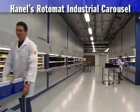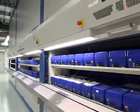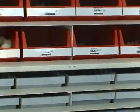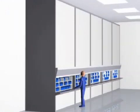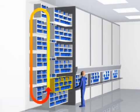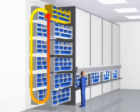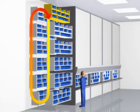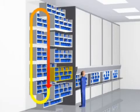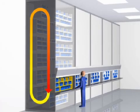Hainel's Rotomat Industrial Carousel. The operating principle behind Hainel's Rotomat: each Rotomat is designed according to the tried and tested vertical carousel technology. This means the goods are brought to the user and not vice versa — this saves time. The compact design allows a huge amount of storage space to be created on a small footprint by making use of the available room height. This saves costs.